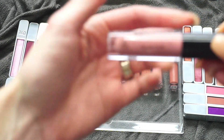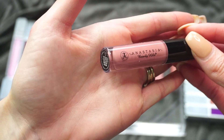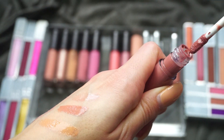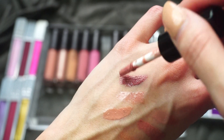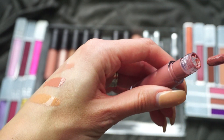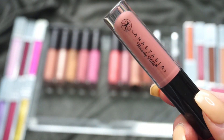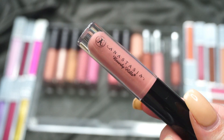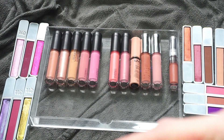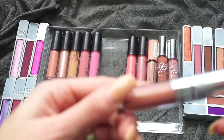This one here is from Anastasia Beverly Hills — it's a mini in Kristin, which came in a Sephora set. I actually really like her glosses — look at that swatch. They are pretty intense for a gloss, color payoff-wise. I'm really happy I like these because I don't love her liquid lipsticks or her matte lipsticks, but I do like her glosses. So I'm going to go ahead and hang on to that one.